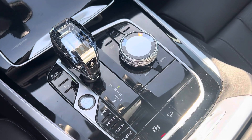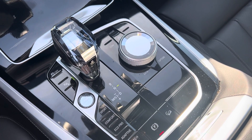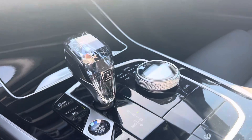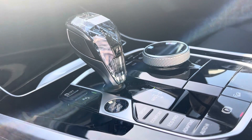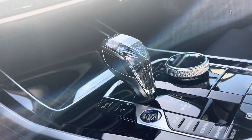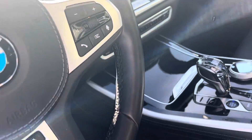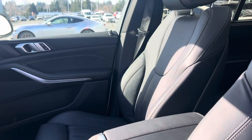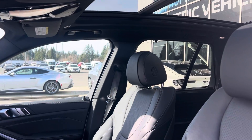What really got me though is that center console — the crystal shifter with the engine start/stop button and the little dial for all the different drive modes. Just look at that thing, gleaming in the sunshine. It's the nicest I've ever seen. They should be putting that in everything — it just adds a real touch of class to the vehicle.